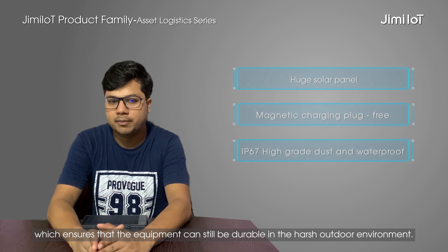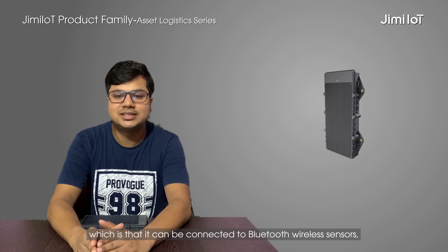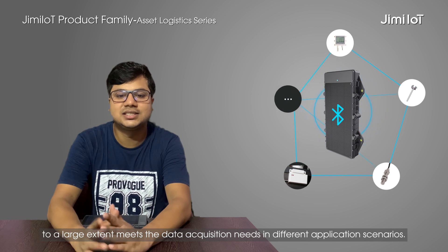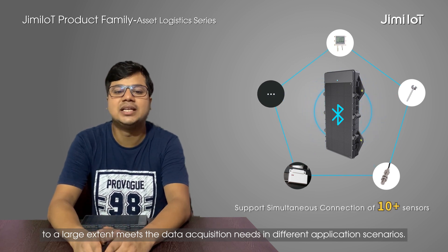One of the biggest features of this product is that it can be connected to Bluetooth wireless sensors to a large extent, which meets the data acquisition needs in different application scenarios.